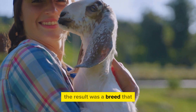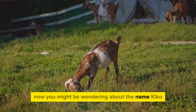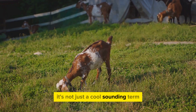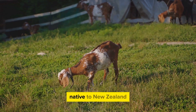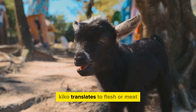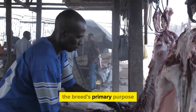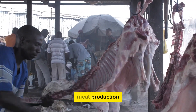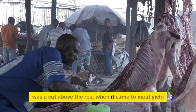The result was a breed that truly lived up to the goals set for its creation. Now you might be wondering about the name Kiko — it's not just a cool-sounding term, but a word steeped in meaning. In the Maori language native to New Zealand, Kiko translates to flesh or meat. The name was chosen to underline the breed's primary purpose: meat production. It was a clear signal to farmers that this breed was a cut above the rest when it came to meat yield.